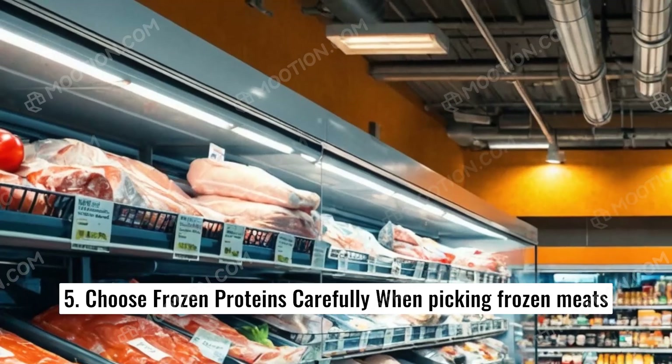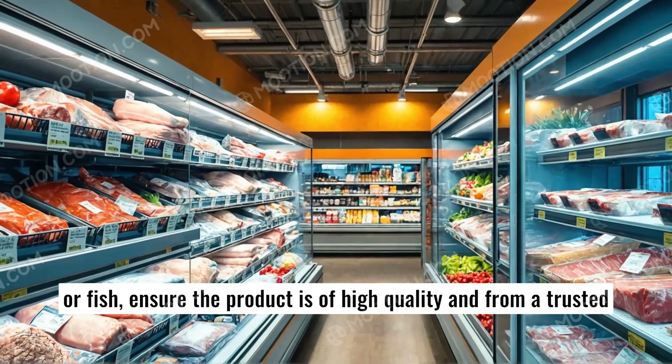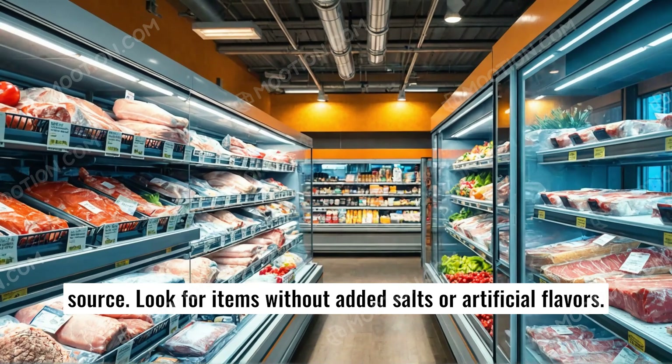5. Choose frozen proteins carefully when picking frozen meats or fish. Ensure the product is of high quality and from a trusted source. Look for items without added salts or artificial flavors.